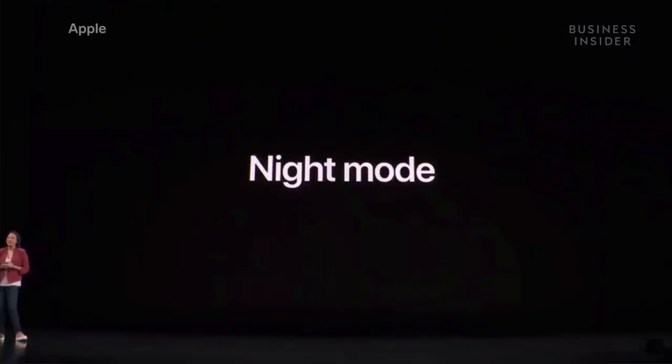Let's talk about night mode. This is for very low-light environments, like outdoors at night or inside a dimly-lit restaurant. Night mode comes on automatically when it's dark enough to brighten photos and reduce noise.